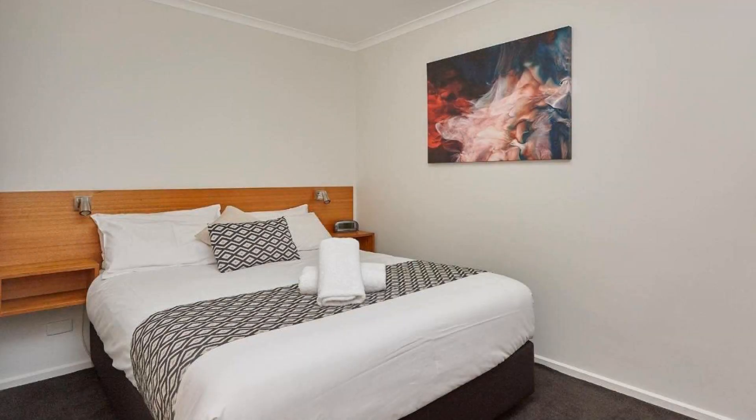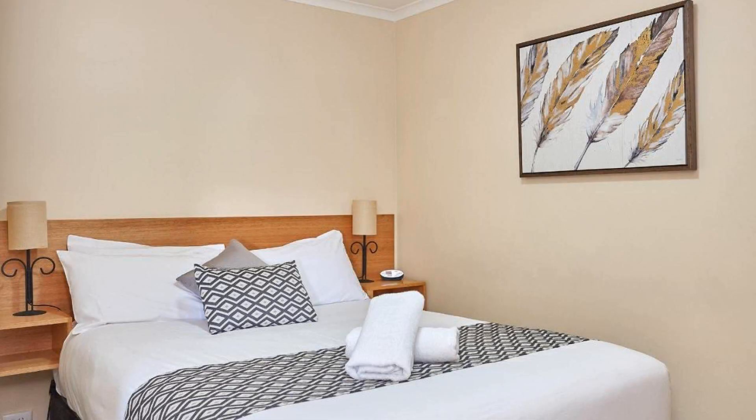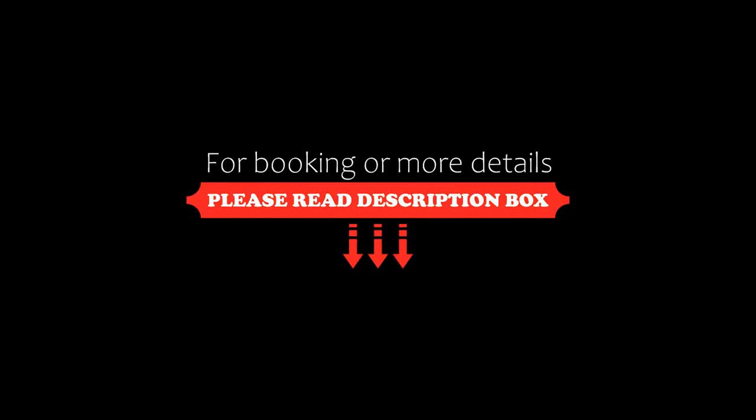Its review rating is 8.3, which is very good. The check-in time of this hotel is 3 PM and the checkout time is 10 AM.